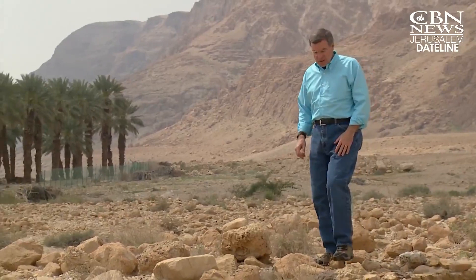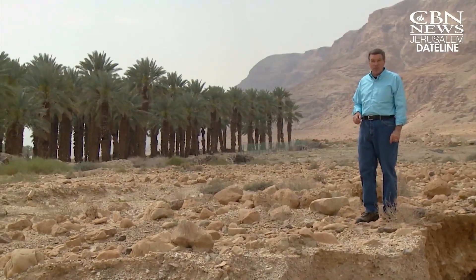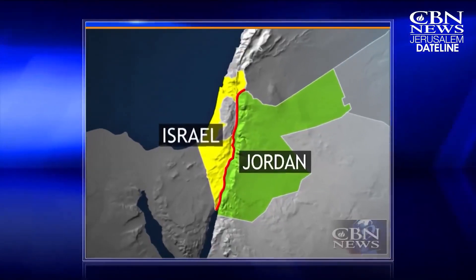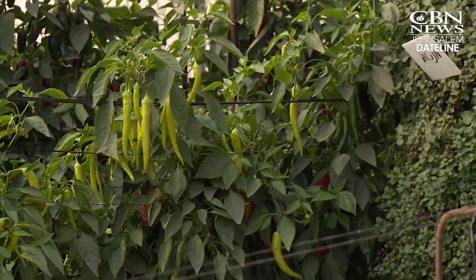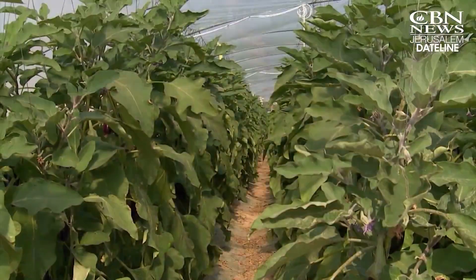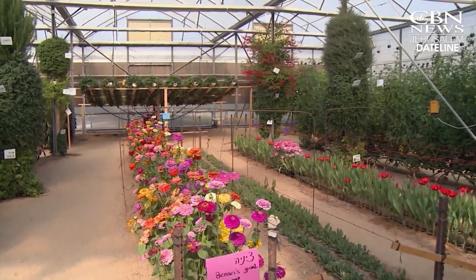Today, more than half of Israel is still desert. But just like the Bible says, Israelis have found unique ways to make the desert bloom and prosper. This is Moshav HaTzeva in the central Arava Desert. Located along the Jordanian border, this area gets about an inch of rain a year — and local farmers use that to their advantage. From here to Europe the distance is so short; it's a natural market for Israel. We are here ahead of everybody because of the weather. Despite the conditions, 500 farming families here produce 60% of Israel's fresh vegetable exports and 10% of its cut flower market.